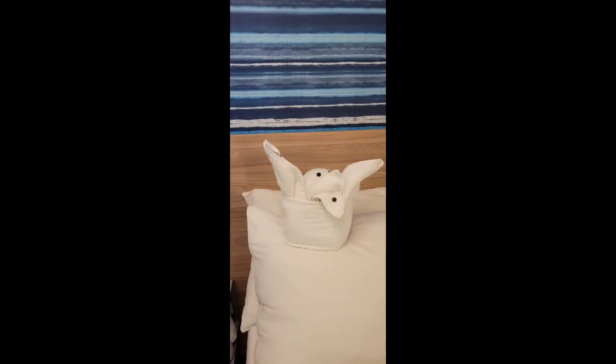We headed back to the ship to get changed and get ready for dinner. As you can see, that's our towel animal.